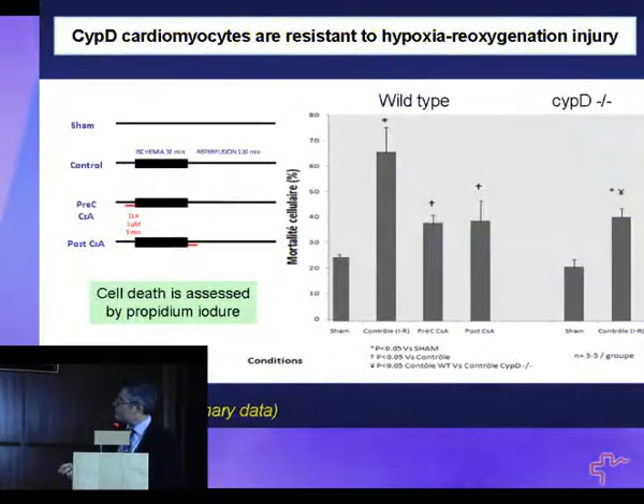This is the demonstration that this protein is spontaneously involved in cell death. We have shown in preliminary data from our group, when we isolate adult cardiomyocytes from this model...